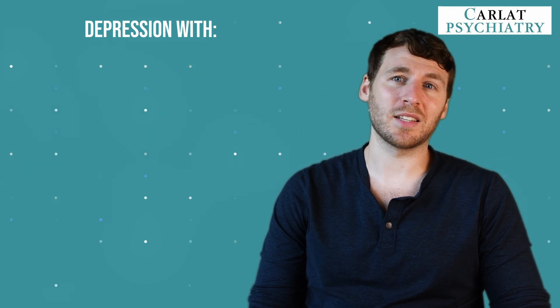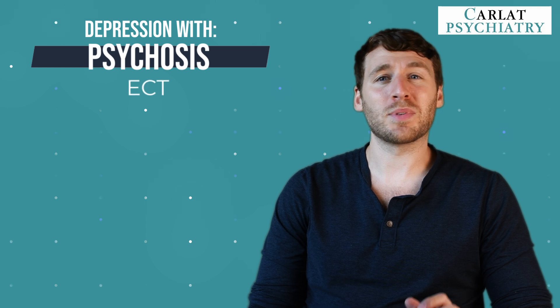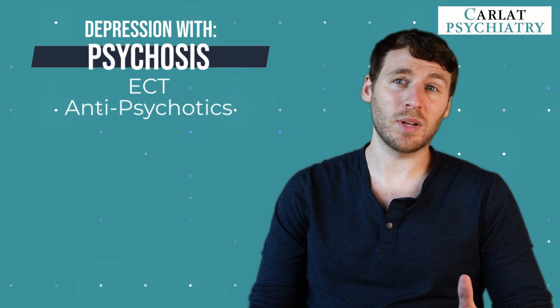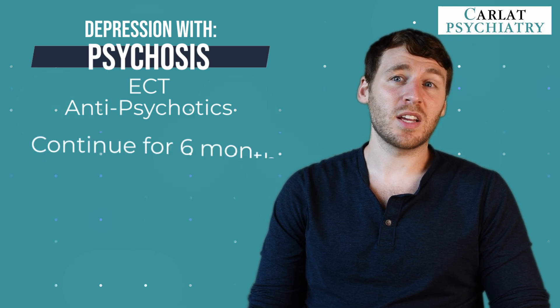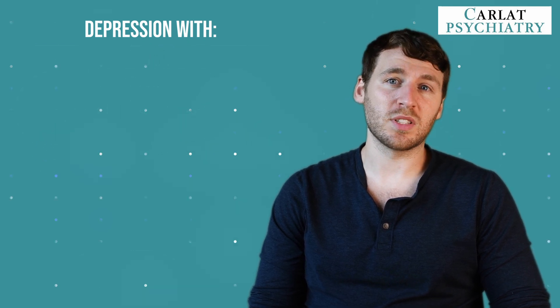The next group is psychotic depression. ECT is the gold standard, bringing over 90% of cases to remission. If medications are used, we usually augment with antipsychotics at doses higher than we typically use when prescribing antipsychotics for depression alone. The STOP-PD2 trial suggests we should continue the antipsychotic for six months to reduce the risk of relapse.